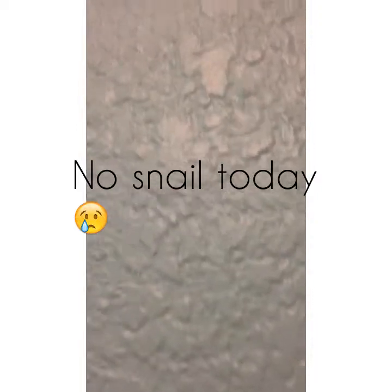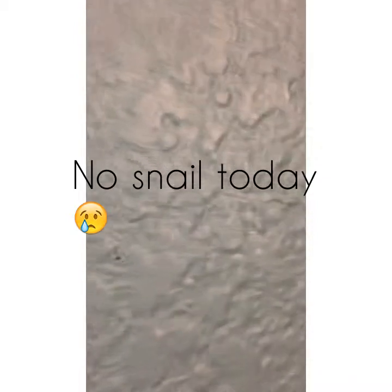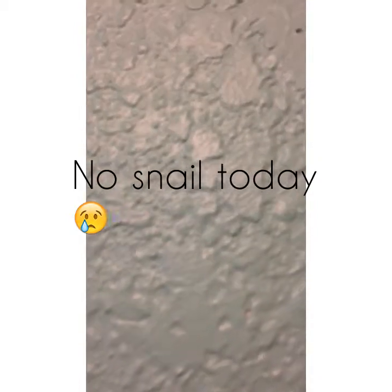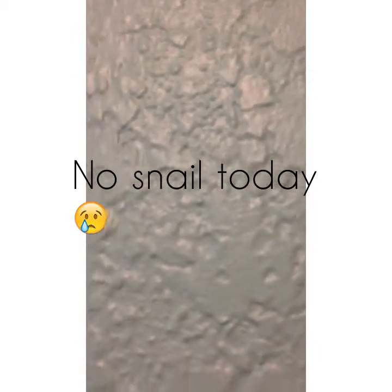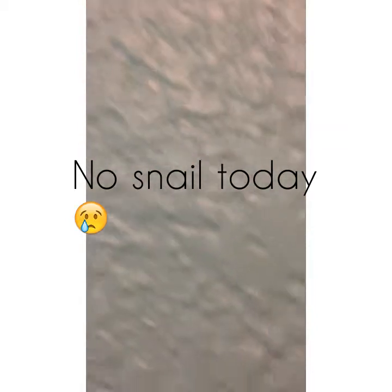Hey y'all, AnimalLover2234 is here, and today I am going to get my fish and snail. First I am going to show you the tank again and tell you what I'm going to do when I get them.